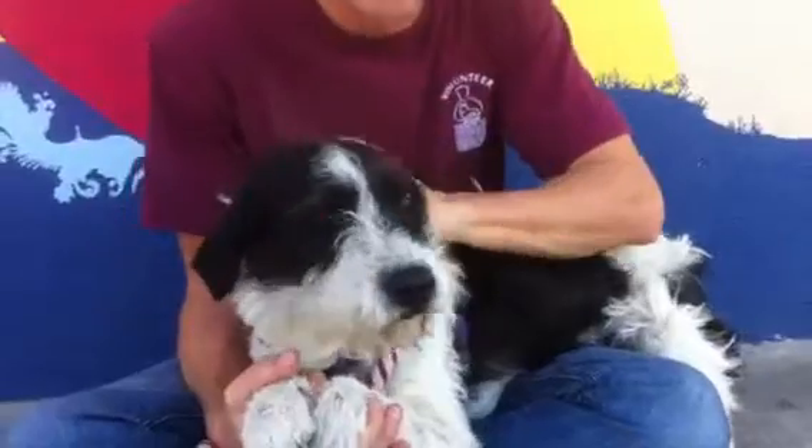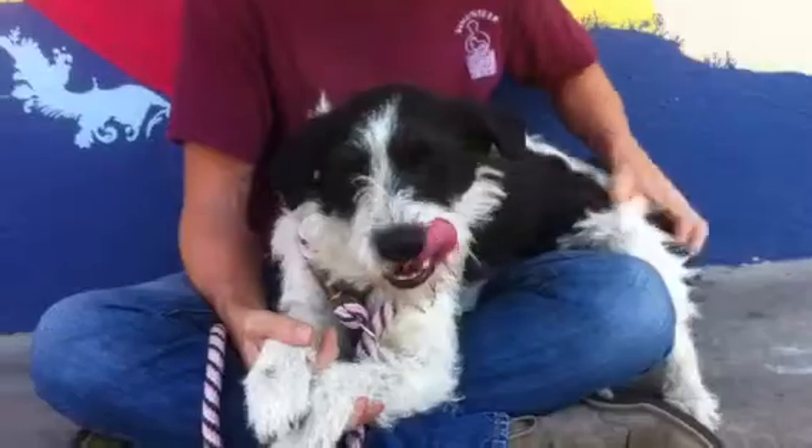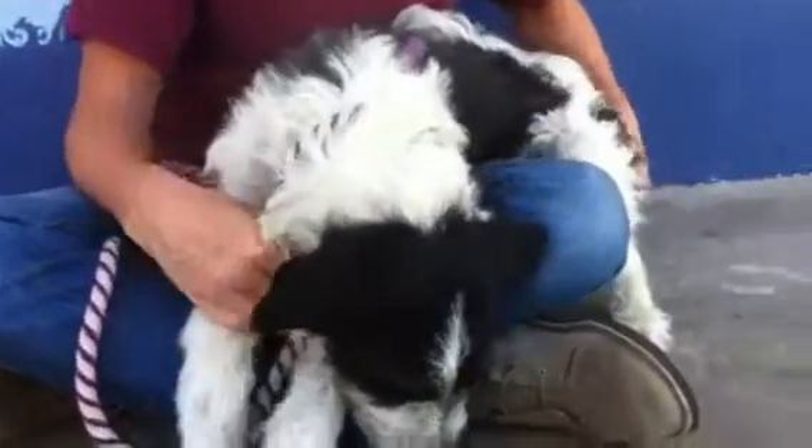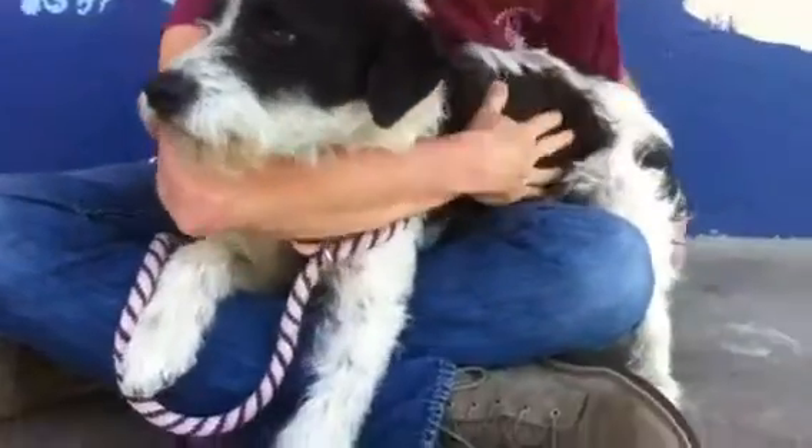lo and behold, made no provision for their dog. Before they burned rubber out of the shelter, they said that she was good with children. She hasn't been living indoors yet, so she's not housebroken.